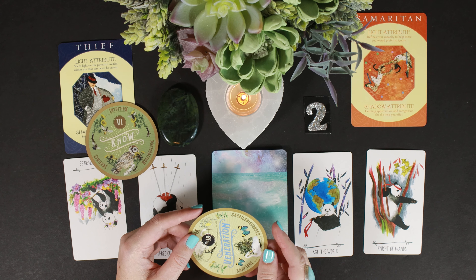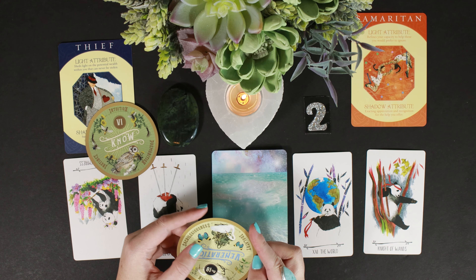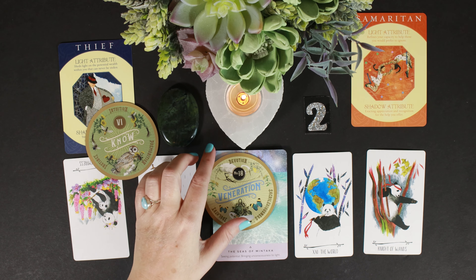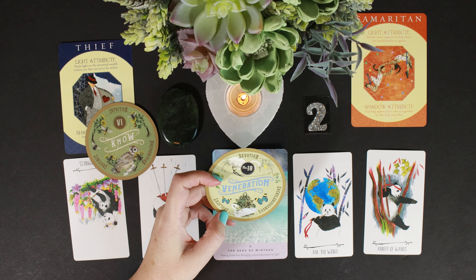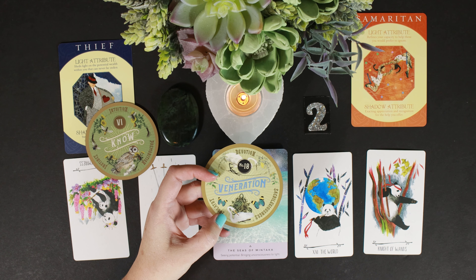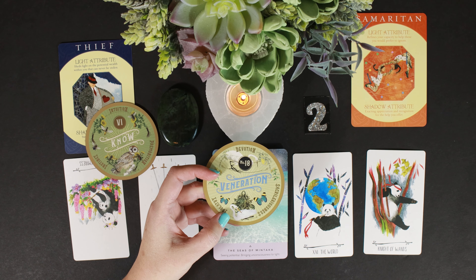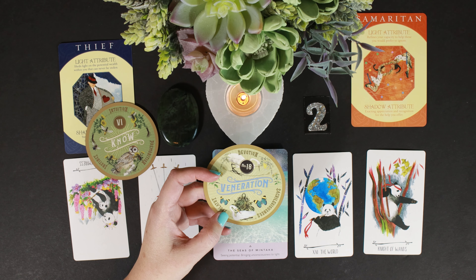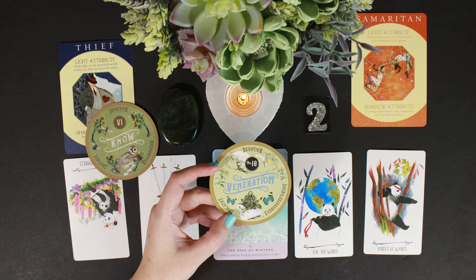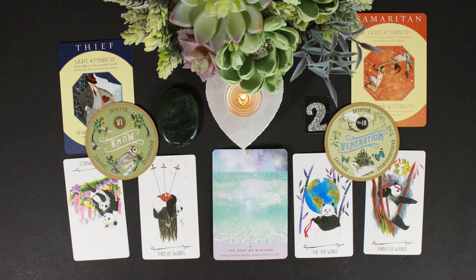Then we have veneration, devotion, and idolatry. Veneration has butterflies on it, and this bird is an egret, known to stand in both the physical and spiritual worlds. This is about trust in your higher self, your higher being, your higher knowing. Sometimes you feel like you know things you shouldn't really know — and that is your trust in yourself.